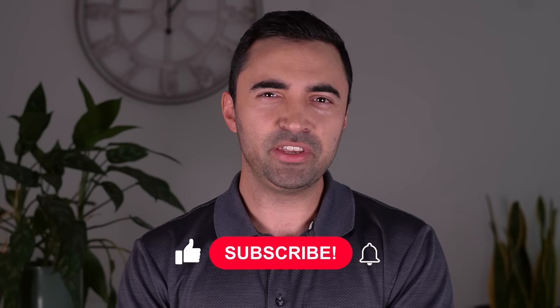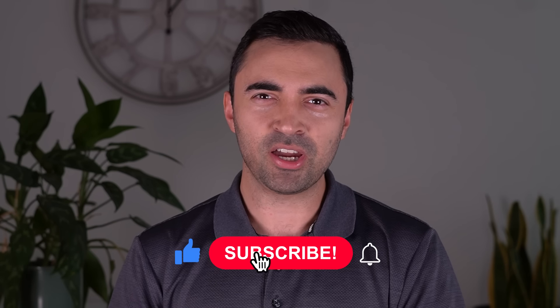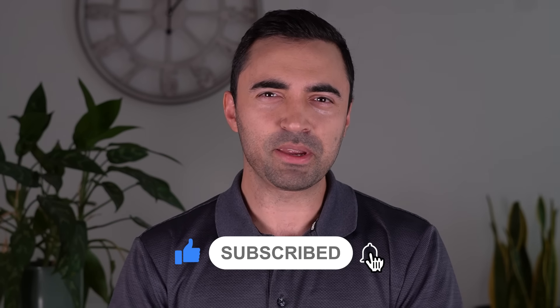So there you have it — the best hybrid SUVs that you can buy. Let me know which of these would be your choice, and if you enjoyed this video, make sure to like and subscribe. You can also check out my other videos, follow me on Instagram, and if you need any additional car buying advice, recommendations, or help getting a great deal on your next new car purchase, make sure to visit carhelpcan.com.